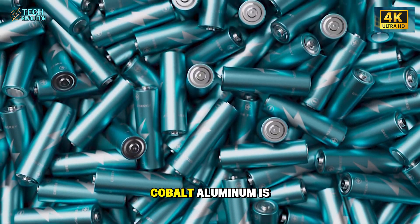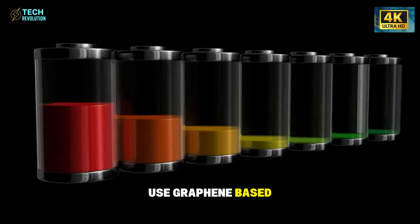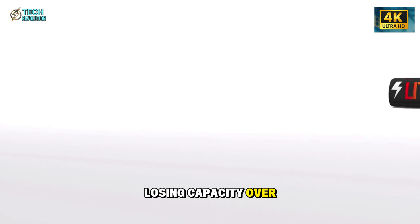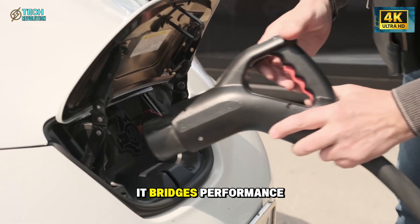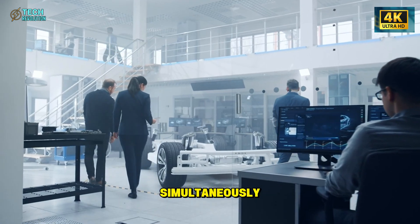Unlike lithium or cobalt, aluminum is abundant, cheap, and fully recyclable. Tesla's aluminum-ion cells use graphene-based electrolytes, allowing for ultra-fast ion movement with minimal degradation. That's why they can reach 1,000 miles per charge and recharge in just five minutes, without overheating or losing capacity over time. The result is a battery that's not only faster and cleaner, but also longer-lasting. It bridges performance, cost, and sustainability — three goals the EV industry has never achieved simultaneously until now.